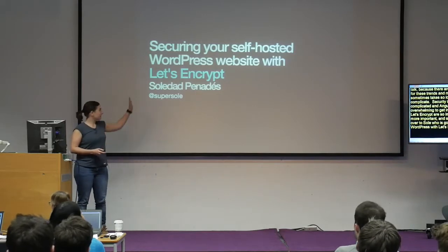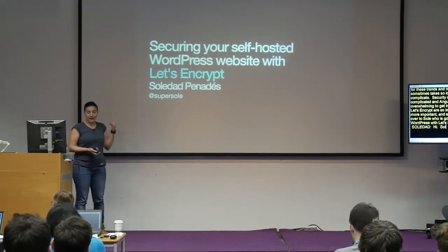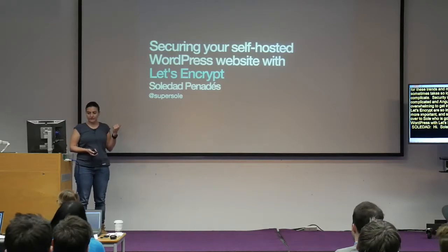Hi, I'm Sole. I work at Mozilla. I generally do front-end stuff. But with the new move to HTTPS-only APIs, you cannot do cool front-end work without secure websites. So I was like, okay, I need to figure out how to solve this so I can do my cool stuff.